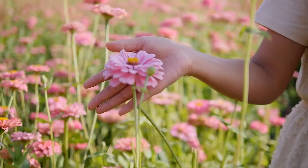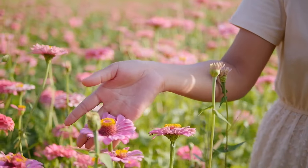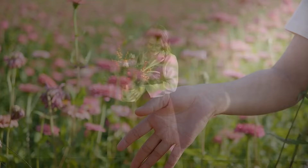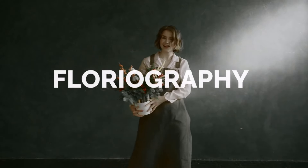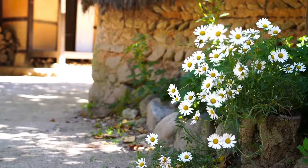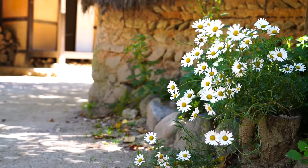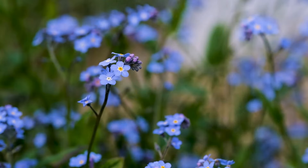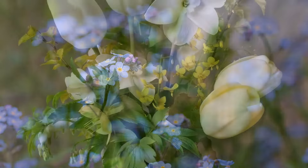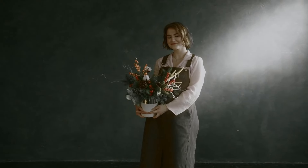For centuries, people have used flowers to convey hidden messages and express their deepest emotions without ever saying a word. This ancient practice is called floriography, and it's a fascinating code that's been all but forgotten in our modern world. In today's video, we'll unlock the secrets to the language of flowers, explore its rich history, decipher the hidden meanings behind common flowers, create our own bouquet with a specific meaning, and use this powerful language to express yourself in ways you never thought possible.